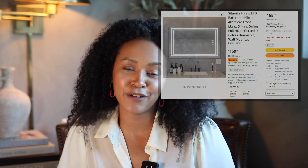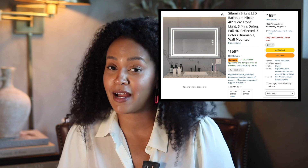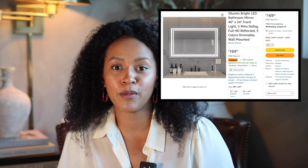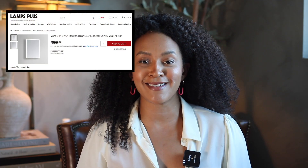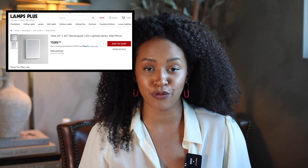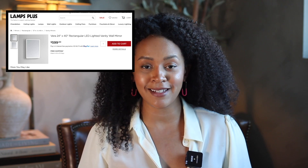Thank you so much to Salumen brand for sponsoring today's video and for sending those mirrors over. If you'd like to snag one, which I highly recommend, I will have it linked down below in the description box. The 24 by 40 goes for around $179, though prices on Amazon do fluctuate. I have seen this exact same mirror on Lamps Plus for $599 in the 24 by 40 size, so $179 is a really good price and the quality is fantastic. I would not hesitate to save yourself some money — go get yourself the Salumen brand mirror, available on Amazon.